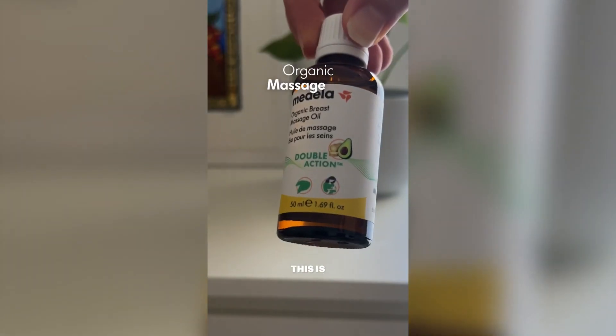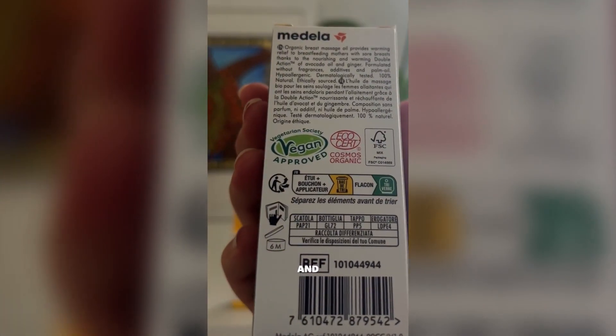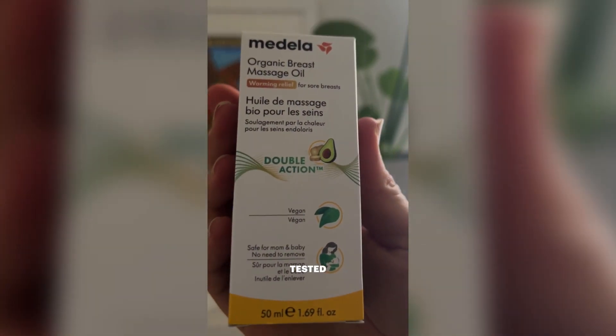As a breastfeeding mum, these products have been a lifesaver. This is the Medela Organic Breast Massage Oil. It's Cosmos Organic and Vegan Certified, hypoallergenic and dermatologically tested.